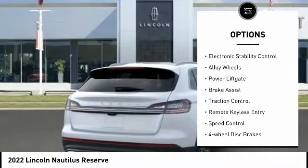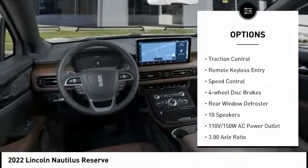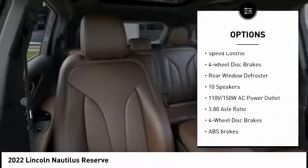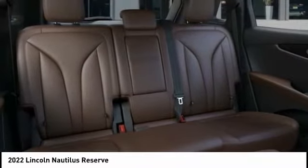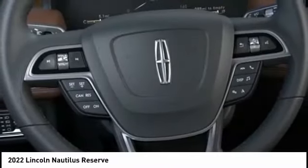Rain-sensing wipers, electronic stability control, alloy wheels, power lift gate, brake assist, traction control, remote keyless entry, speed control, four-wheel disc brakes, rear window defroster.